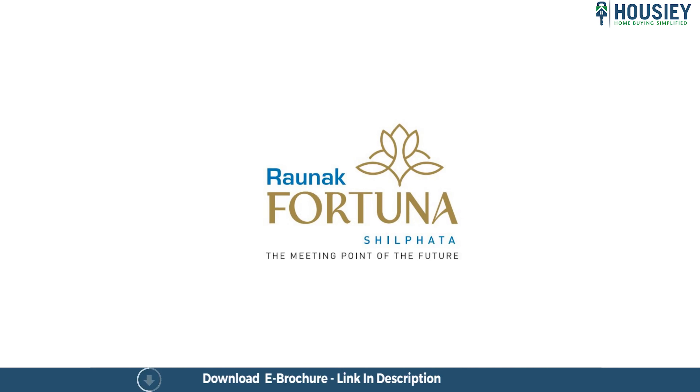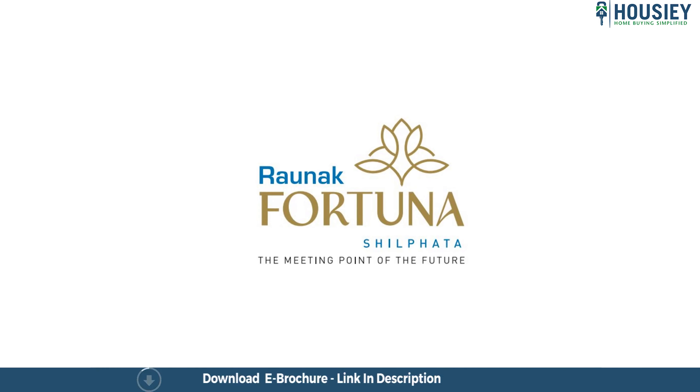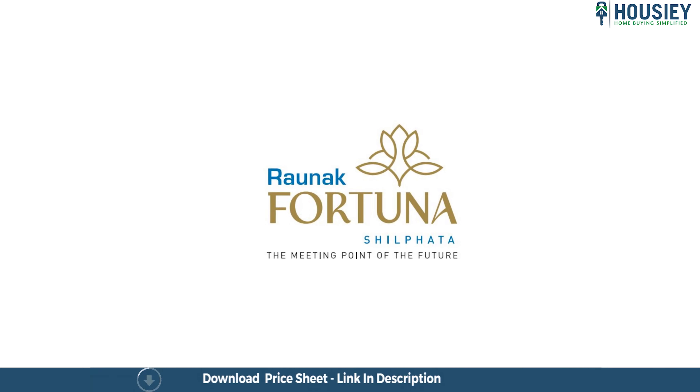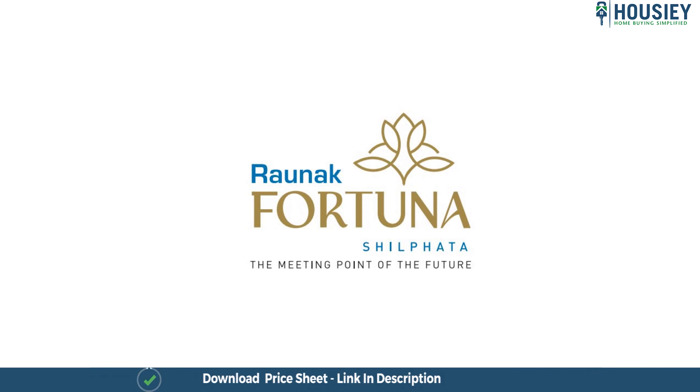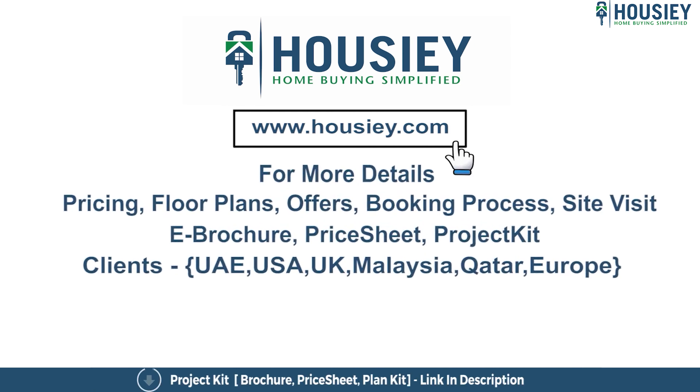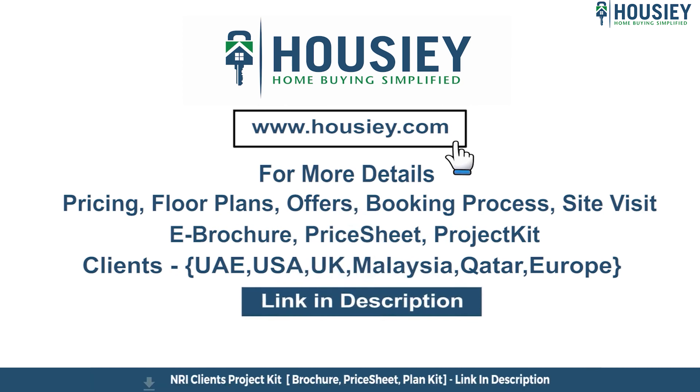Unlike other current listing platforms where you inquire, your number is shared with many brokers — and what is the result? You get many calls. Housing is a real estate platform where there are no listing brokers; developers connect with you directly. Book your dream home directly with the developer through Housing. Now, let's talk about the project.